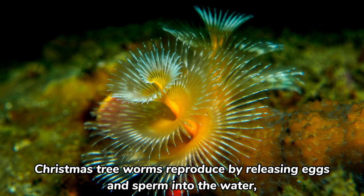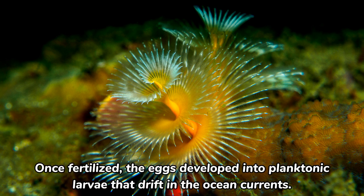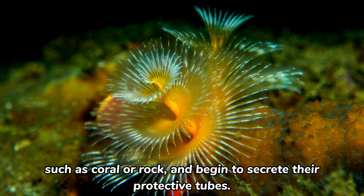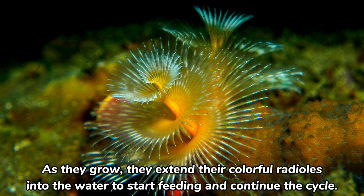Christmas tree worms reproduce by releasing eggs and sperm into the water, where fertilization occurs externally. Once fertilized, the eggs develop into planktonic larvae that drift in the ocean currents. After a period of time, these larvae settle onto suitable surfaces such as coral or rock and begin to secrete their protective tubes. As they grow, they extend their colorful radioles into the water to start feeding and continue the cycle.